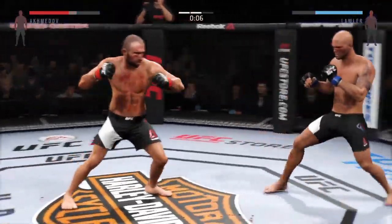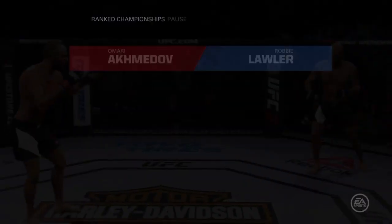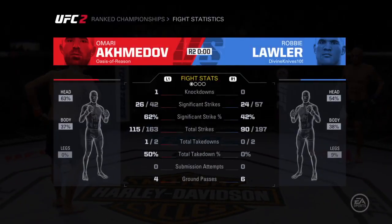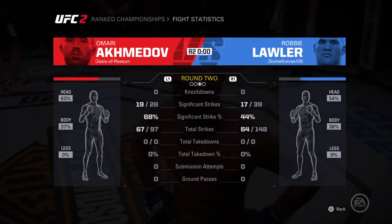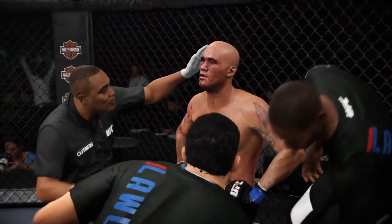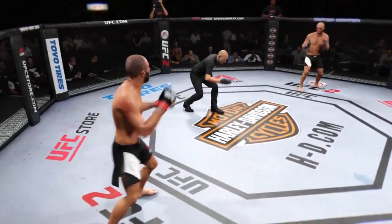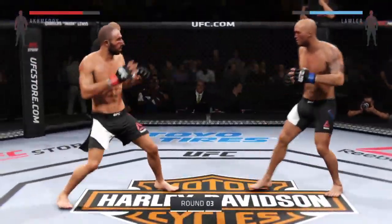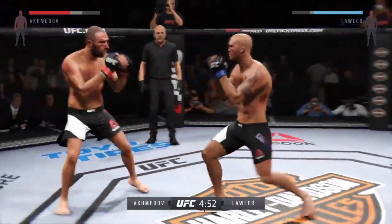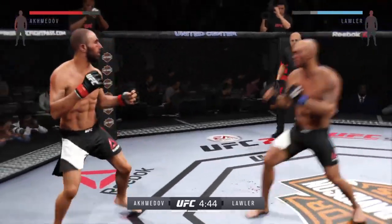Final ten seconds of the round, and that's the end of round number two. Robby Lawler is really starting to bleed — his nose is really damaged. That is not a good injury right there on the nose, and hopefully it's not impeding him. Third and final round. We're coming off a pretty good round — it'd be great to see more of the same as the fight continues.